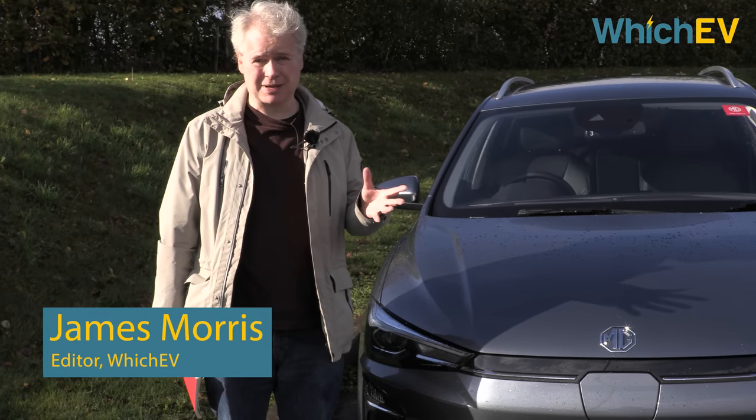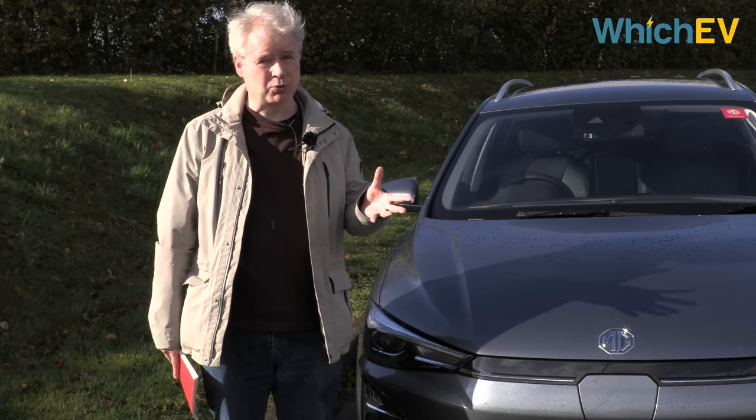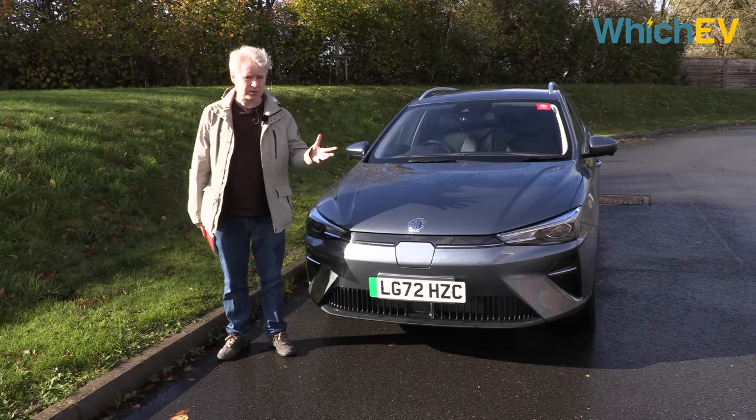The MG5 is the fifth best-selling EV in the UK and the second best-selling estate, and that is despite the fact that it went off sale in April this year. Well now it's back with a new design inside and out, but have the upgrades been enough to maintain its popularity?